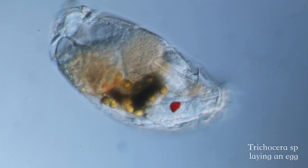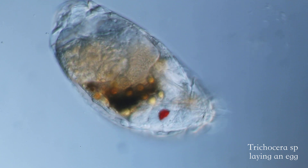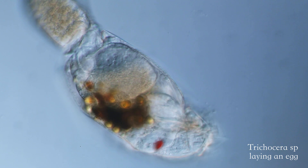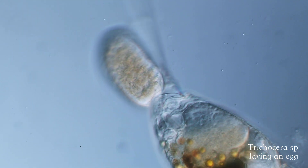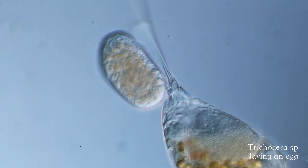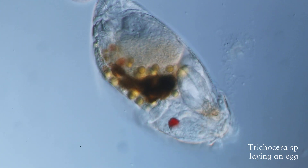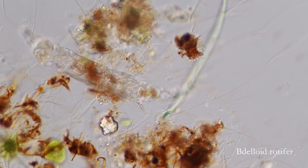Depending on species, rotifers reproduce asexually or sexually, both with the use of eggs. In fact, deloid rotifers, who reproduce asexually, have had no male representation for about 40 million years, by reproducing via parthenogenesis. For species that reproduce sexually, the males are usually smaller and shorter-lived than the females.